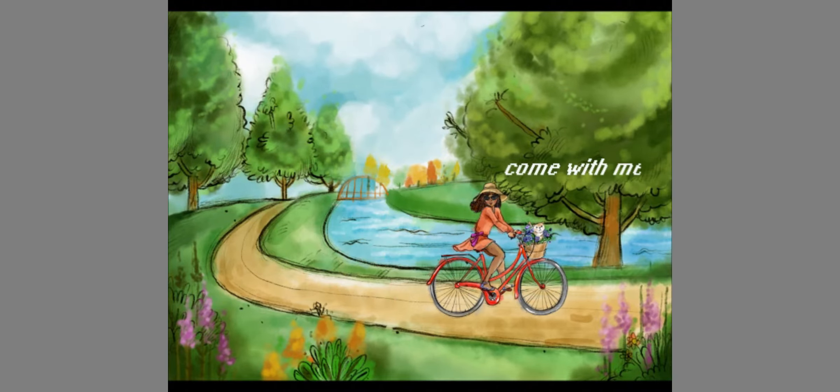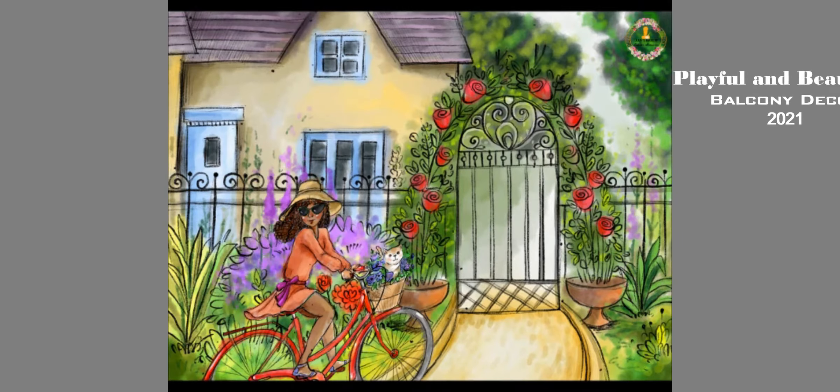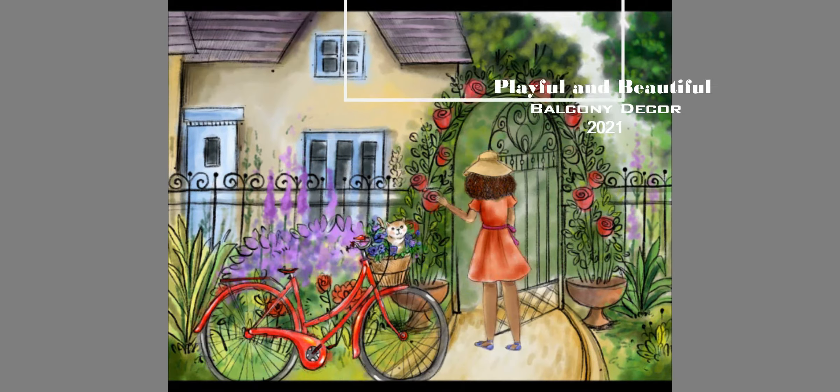Welcome to my vlogs. Spring summer is on the way. Today I'm sharing with you playful and beautiful balcony deco ideas.